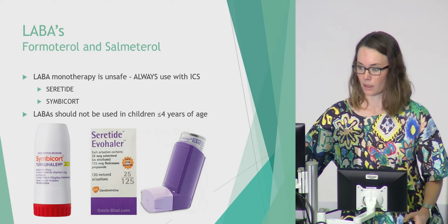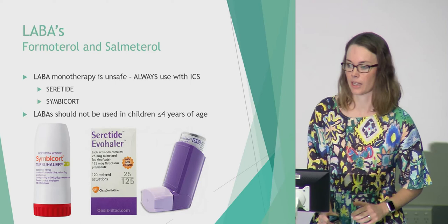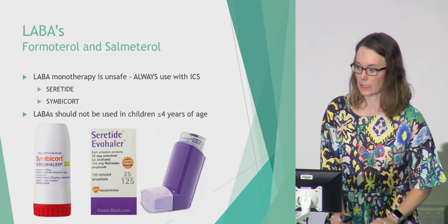A couple of quick points about LABAs: using them by themselves is not recommended — they should always be used in conjunction with an inhaled corticosteroid. The two we commonly prescribe are Seretide and Symbicort, and we avoid using these in children under the age of four.